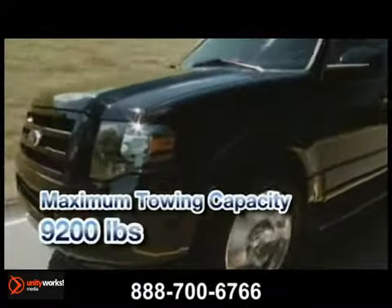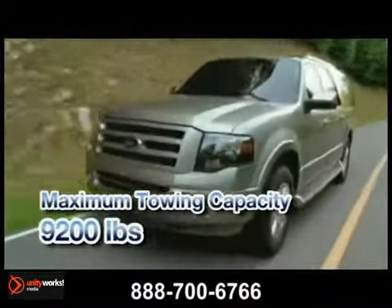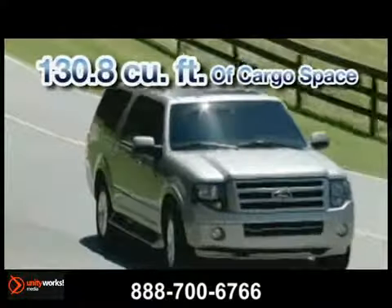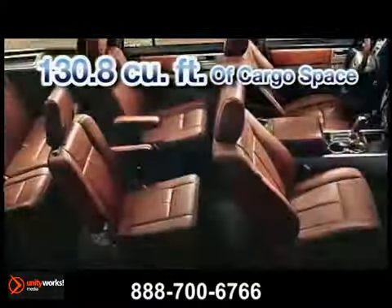Its 6-speed automatic transmission gives you 310 horsepower and 365 pound-feet of torque and a maximum towing capacity of up to 9,200 pounds.